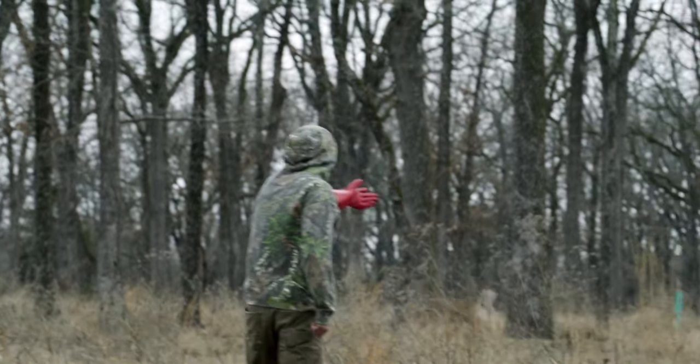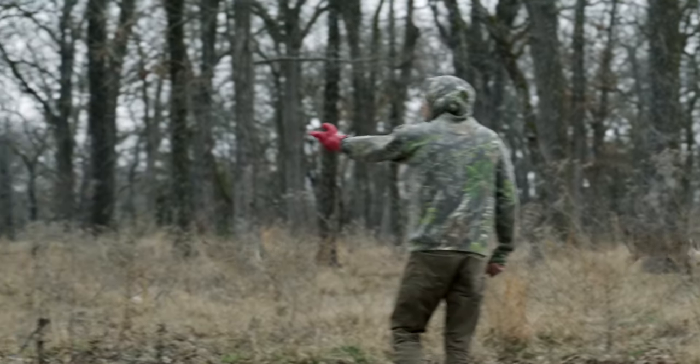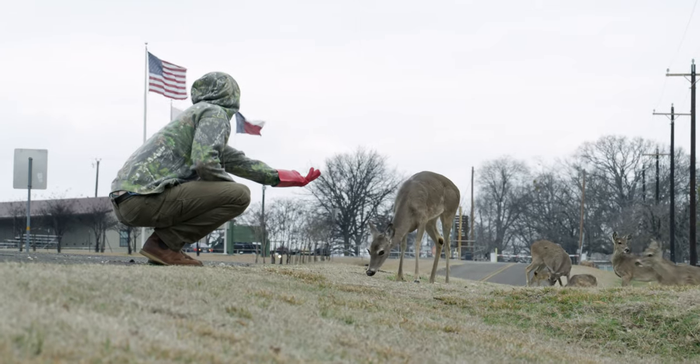Hunting has always been about the harvest, but now my goal has changed — I'm trying to get as close as possible, and this noodling glove allows that. I'm looking for nose to fingers. Maybe they lick the glove — that's the hunt.